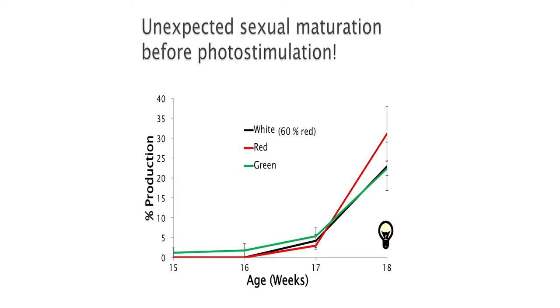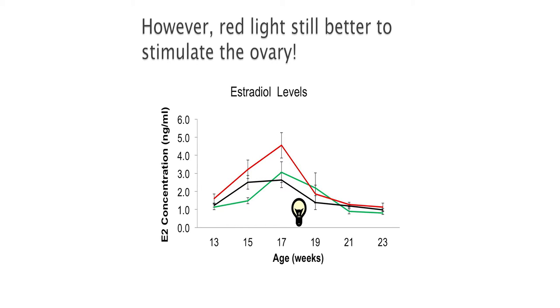What happened was a big problem for me. They started laying before we photo-stimulated them. We already had birds popping eggs even before we exposed them to our lights — some started at 15 weeks. By the time they were 18 weeks, when we wanted to photo-stimulate them, we were already between 25–30% production. So how am I going to evaluate the effect of light spectrum on sexual maturity when they are mature before I even stimulate them? And even before photo stimulation, when we exposed the hens to red light, we again observed an increase in estradiol. So there is still a response from this commercial line towards red light to stimulate reproduction.